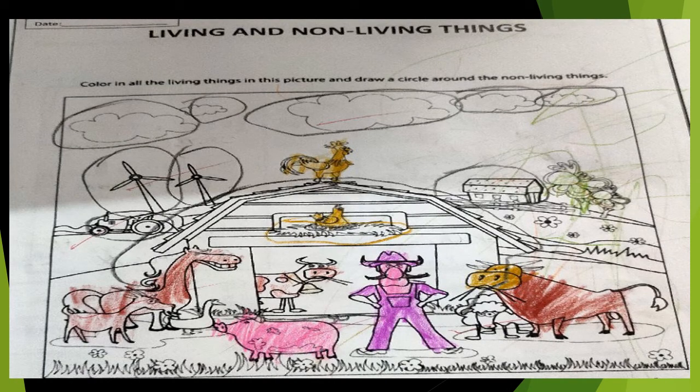Here, you can see the picture of different things. Whatever the living things, you have to color them. And whatever the non-living things, you have to circle them. No need to color the non-living things. Got it?